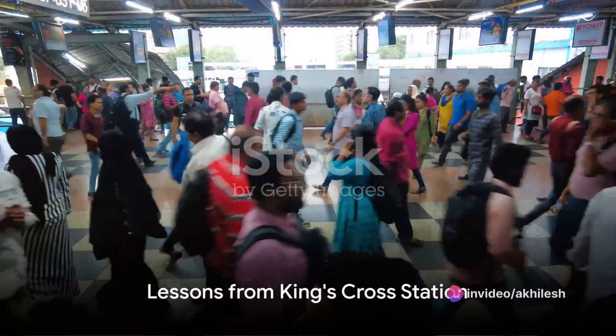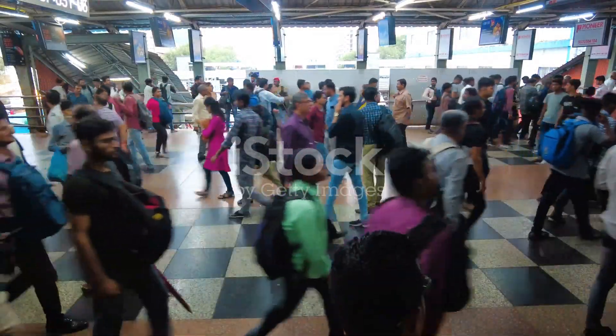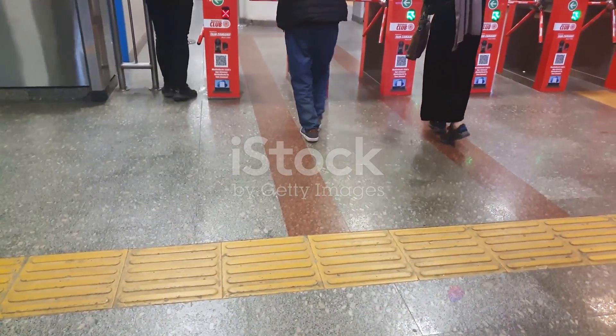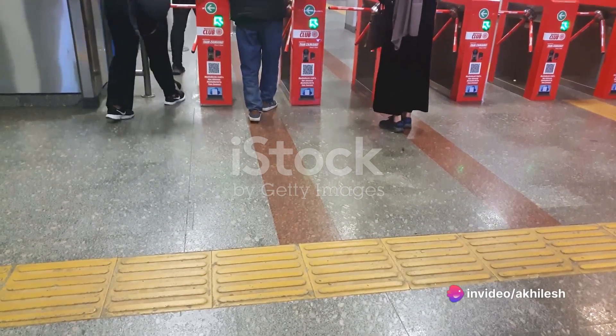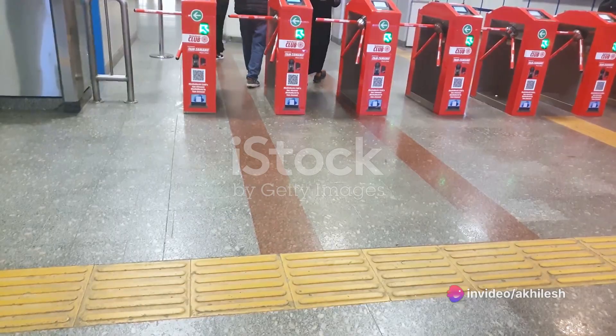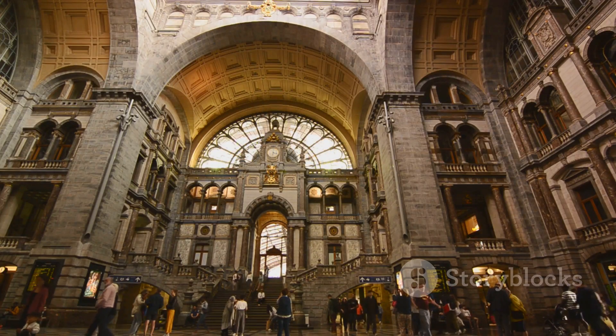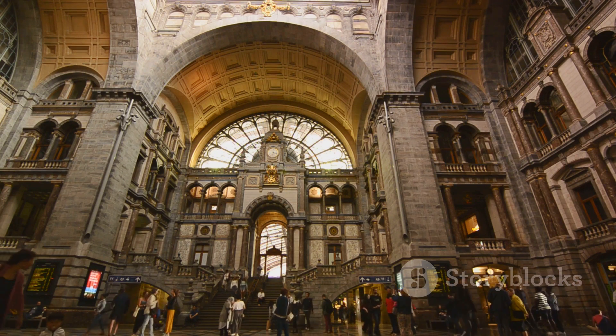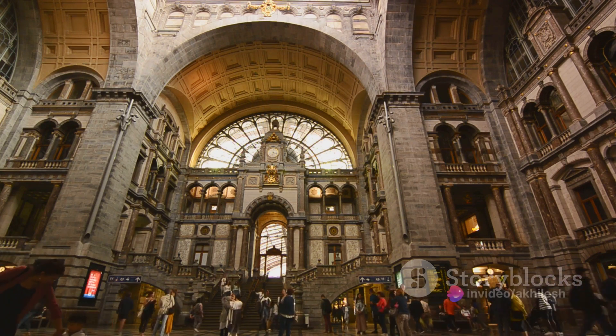So, what can we learn from the success story of King's Cross Station? First, modern railway station design is not just about the trains — it's about creating a space that caters to the needs of the passengers, offering them comfort and convenience. Second, aesthetics matter. A well-designed station can elevate the travel experience, turning a mundane journey into a memorable one.